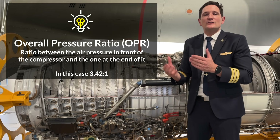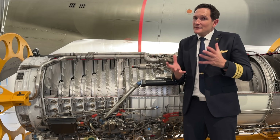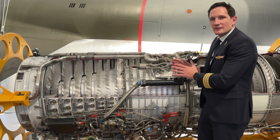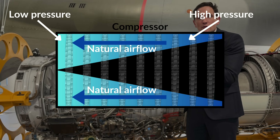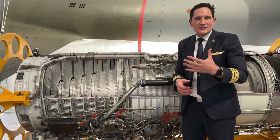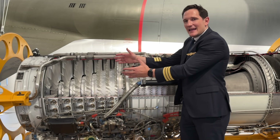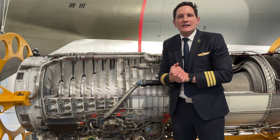As an example, this engine right here has an OPR of 3.42 to 1, limited by the structural integrity of the compressor. One big challenge when developing compressors is the increasing pressure gradient throughout the compressor — since the ambient air pressure in front is far below the pressure at the end, the air constantly tries to flow upstream to equalize the overall pressure. The compressor needs to work against this continuously. This is the reason why there are more compressor stages than turbine stages: the flow in the turbine is meant to flow towards a low pressure area, so it is best to increase pressure stage-wise, overcoming multiple smaller gradients one stage at a time.